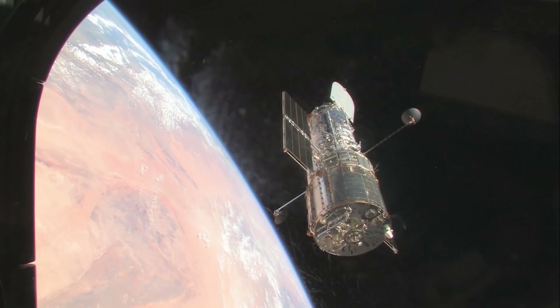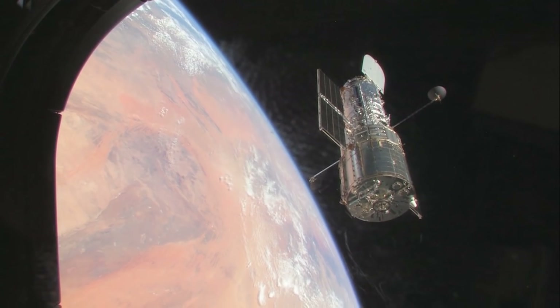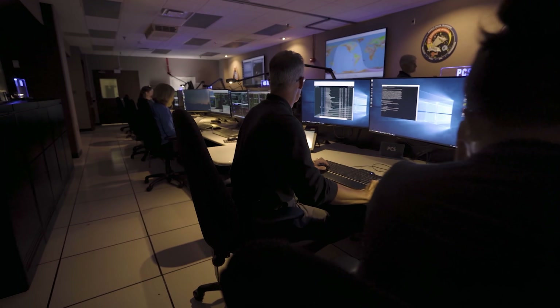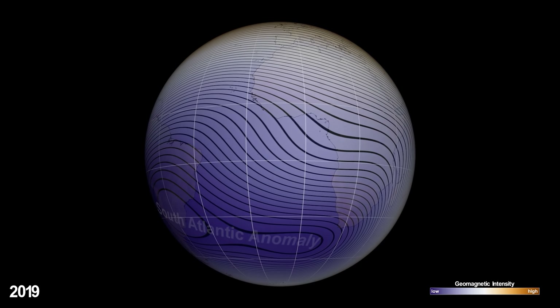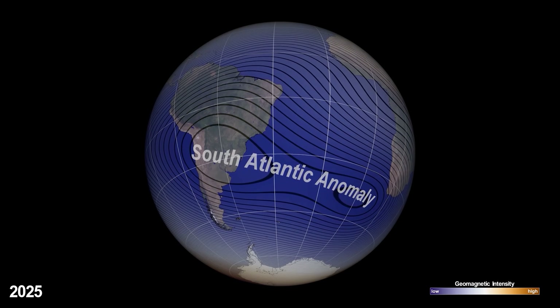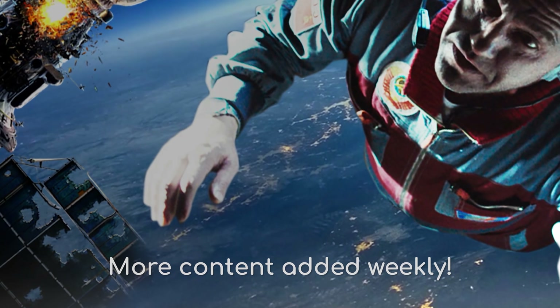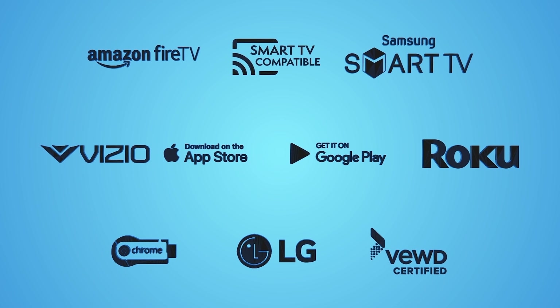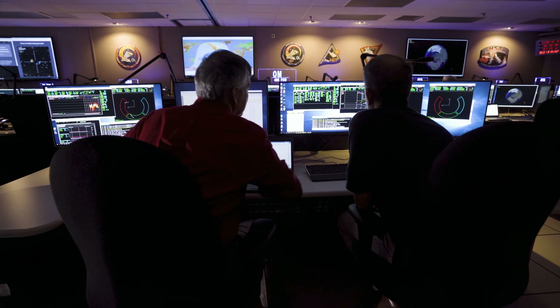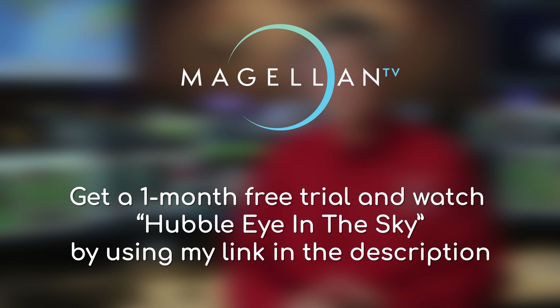Although we are long due for an upgrade to Hubble, it is really still a feat of engineering, and it's been really interesting to learn about the telescope itself. MagellanTV has an amazing documentary called Hubble Eye in the Sky, about the behind-the-scenes of Hubble, how the mission team operates it, and some of the obstacles it has to overcome — for instance, the South Atlantic anomaly, which is really quite fascinating. MagellanTV has the most varied science content available anywhere, with over 3,000 documentaries, a lot of which is available in 4K, and you can watch them with no ads from pretty much any device. If you want to watch this Hubble documentary and more like it, you can use my link in the description to try MagellanTV for free for a whole month — I highly recommend it.